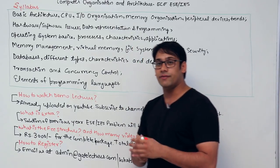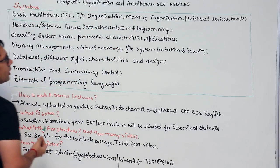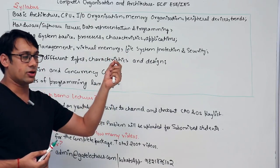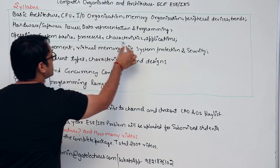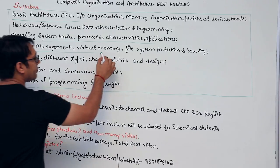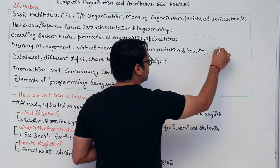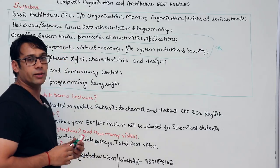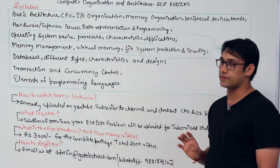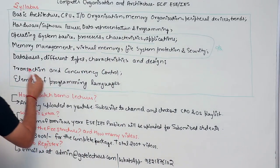The syllabus is divided into three parts. The first part covers basic architecture: CPU organization, memory organization, and peripheral devices — this is the computer architecture and organization part. The second part covers operating system topics: processes, characteristics, applications, memory management, file system, and security. Note that process synchronization and process scheduling are not included in this OS part.